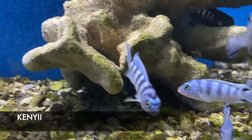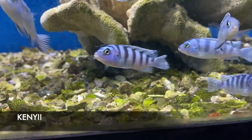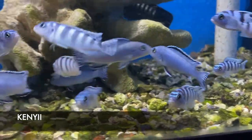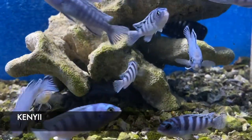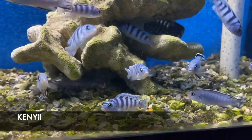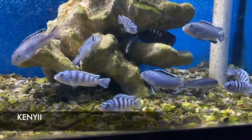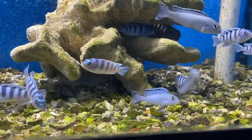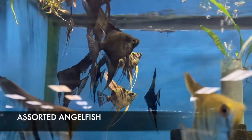One of my favorite Mbuna cichlids — these are Kenyi Cichlids. When they're juveniles like this, they are all going to be blue. The males as they get more mature will be yellow with darker bars, and the females will stay the blue color of the juvenile. Whether male or female, it's still going to be a very striking, colorful fish and a great addition to any African cichlid tank.